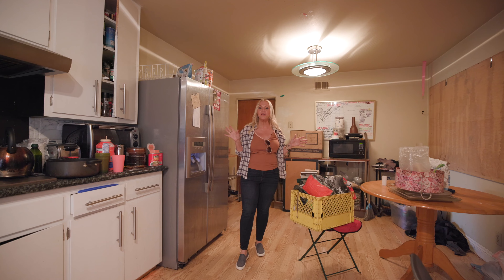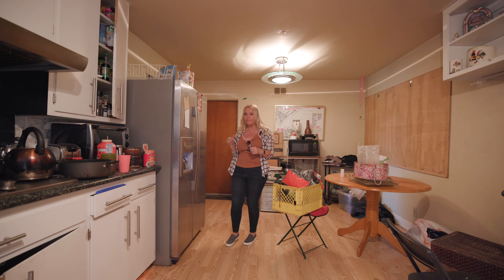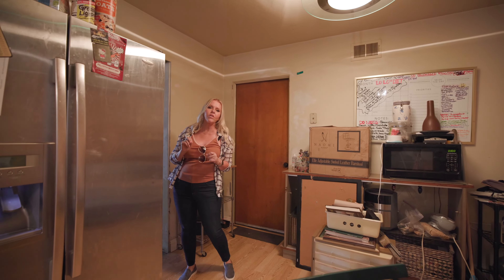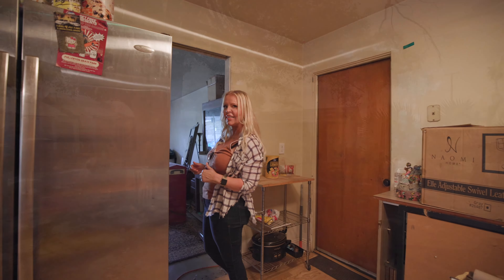But this house has fabulous potential. We've got 1,140 square feet on the inside, and when I take you outside and show you the backyard it's just under 9,000 square feet. Come on over this way and let's take a look outside.